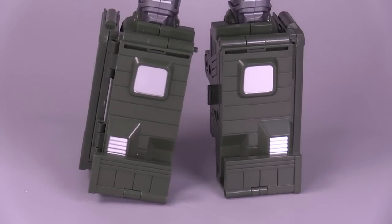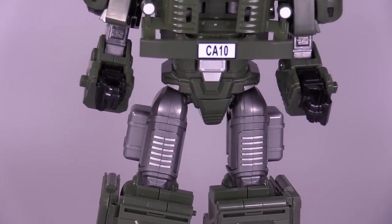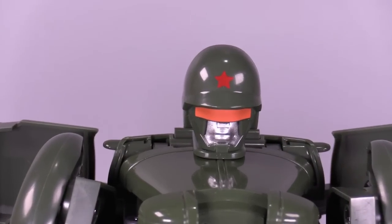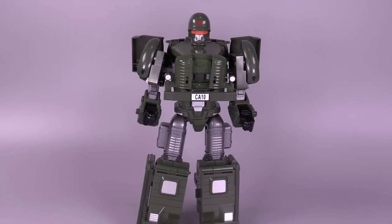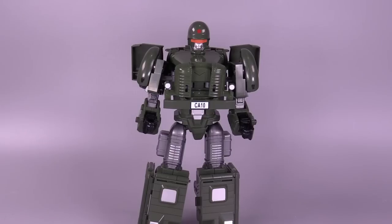The robot mode we end up with is very well colored — silver and green and black — with a nice orange visor, a red star, and a silver mouth. I like this robot mode, but I like the CA-770 that I've already reviewed a lot better. It's just a neater figure and has fewer problems than this one in terms of loose ball joint issues.